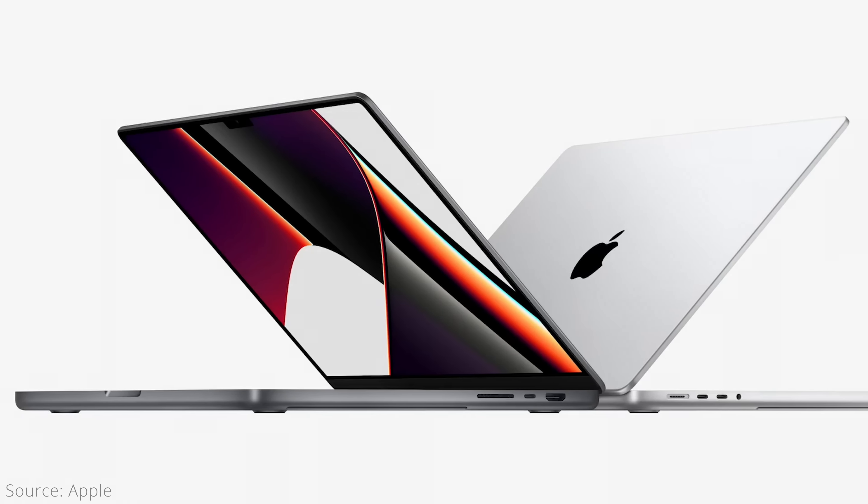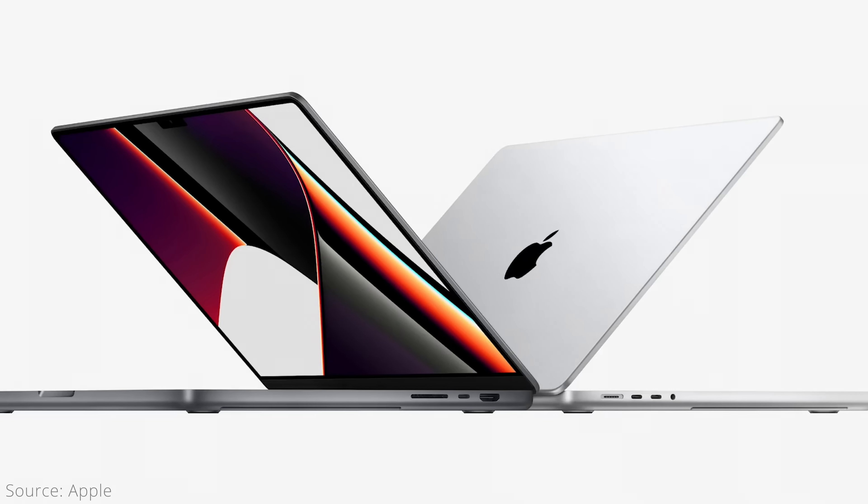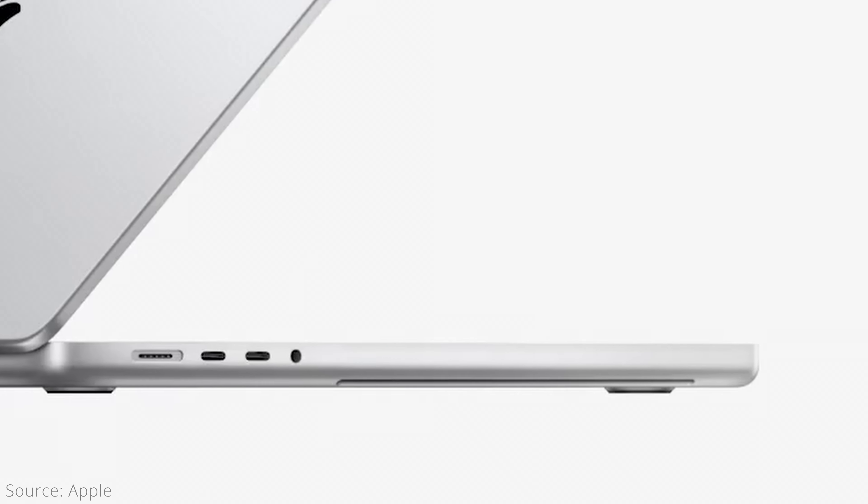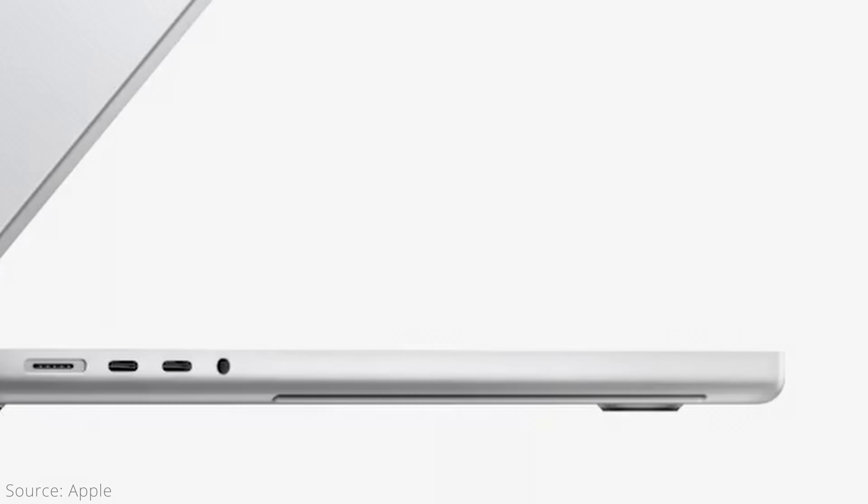Let's start with the similarities, beginning with the outside. Both MacBook Pros feature very similar designs that are essentially identical to the M1 Pro and Max versions previously. That includes the flat rectangular shape with slightly rounded corners and space grey or silver color options, and vents near the bottom of each side that feel a bit annoying digging into your fingers when picking it up.